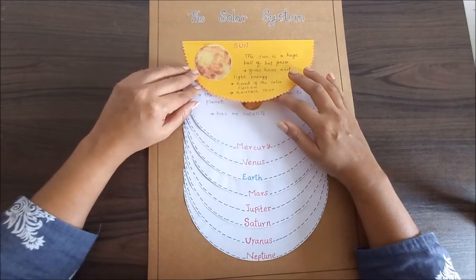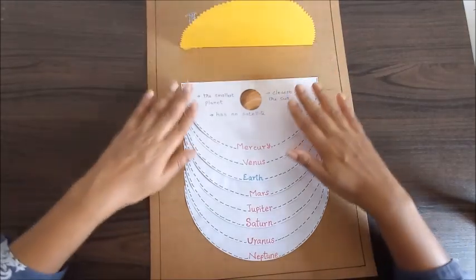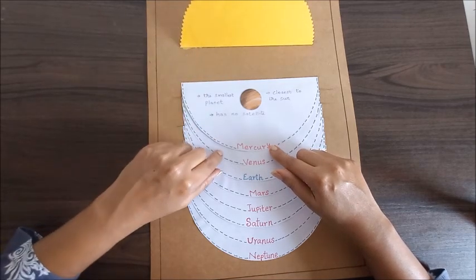We will see the sequence of the planets in the solar system. The nearest planet to the sun is Mercury. It's the smallest planet and it has no satellite, closest to the sun.